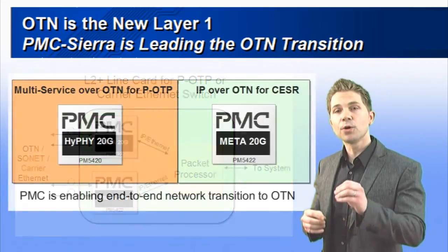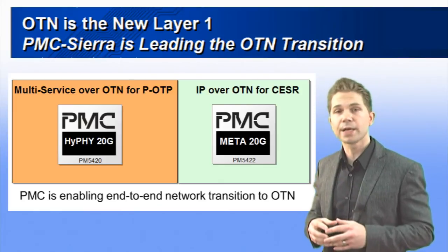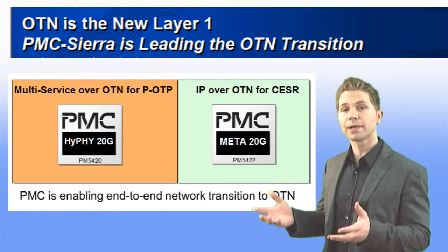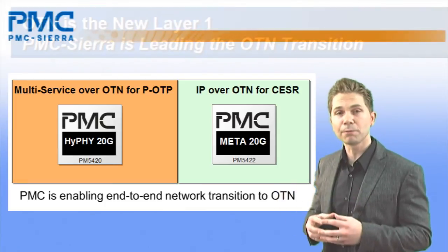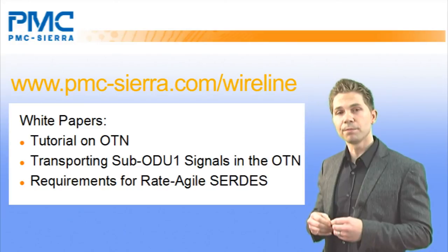It's clear that OTN will play a central role in new transport networks, and PMC is enabling the transition with technology that is optimized for IP, yet still compatible with legacy networks. For more information, visit PMC's website and download our white papers.